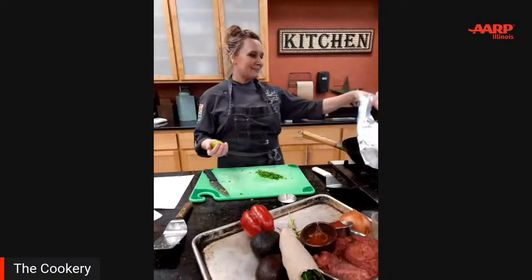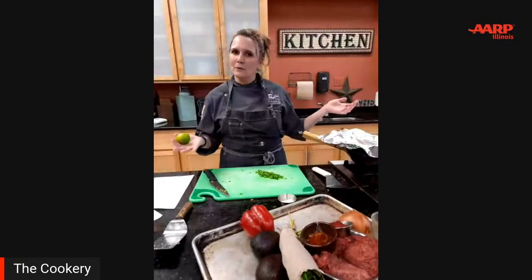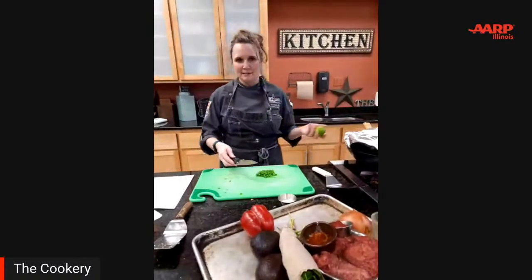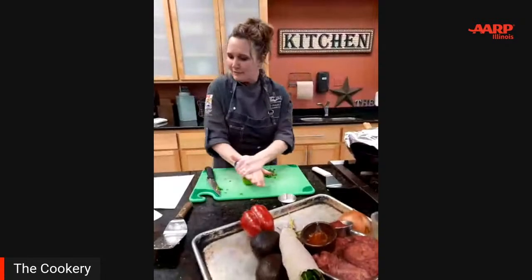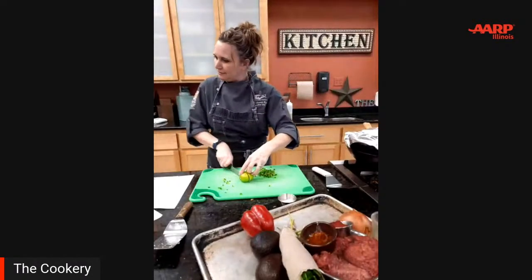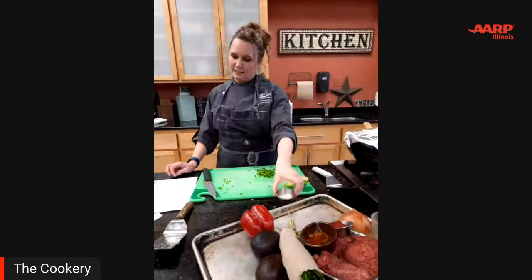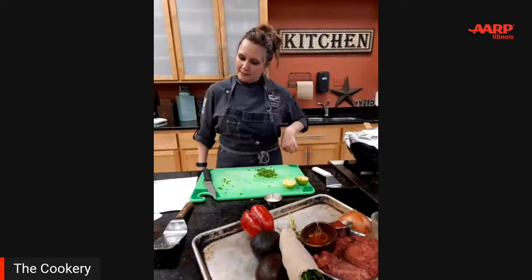My cauliflower rice has been on for just a couple of minutes and it's steaming now. The next step is to uncover the rice and add the jalapeño pepper, salt, and seasonings — which is our onion powder and garlic powder — and then our lime juice. Then cook for another minute or two until it reaches the desired texture.